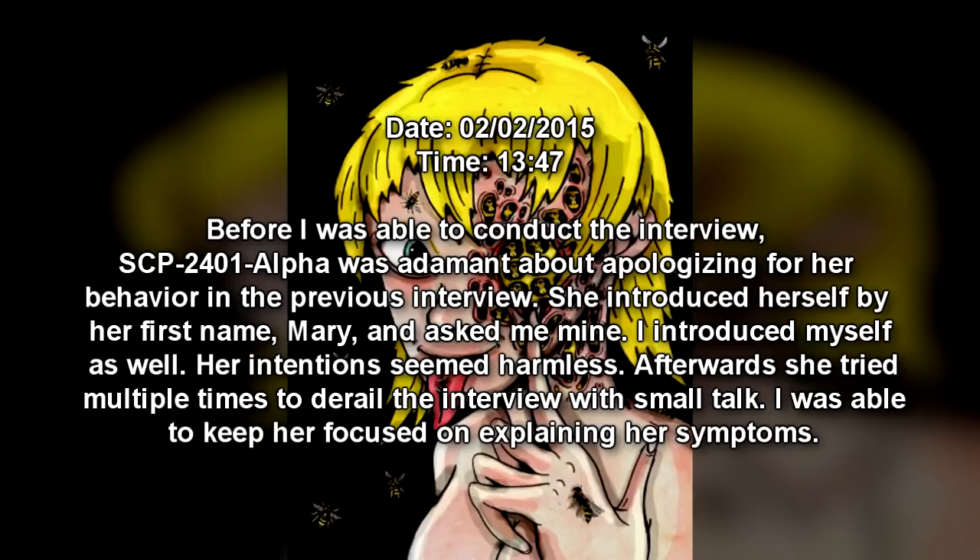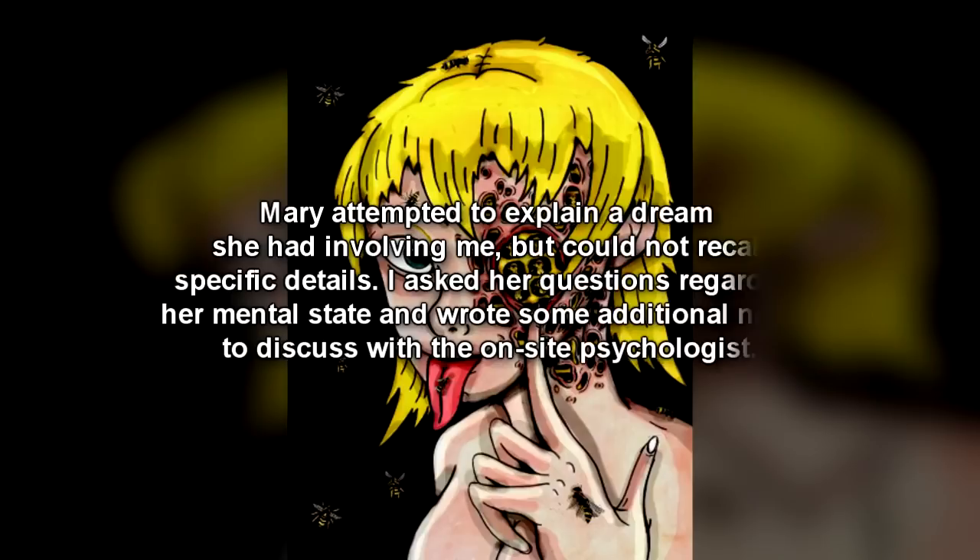Date: February 2, 2015 — 1347. Before I was able to conduct the interview, SCP-2401-α was adamant about apologizing for her behavior in the previous interview. She introduced herself by her first name, Mary, and asked me mine. I introduced myself as well — her intentions seemed harmless. Afterwards, she tried multiple times to derail the interview with small talk. I was able to keep her focused on explaining her symptoms. Mary attempted to explain a dream she had involving me but could not recall specific details. I asked her questions regarding her mental state and wrote some additional notes to discuss with the on-site psychologist.